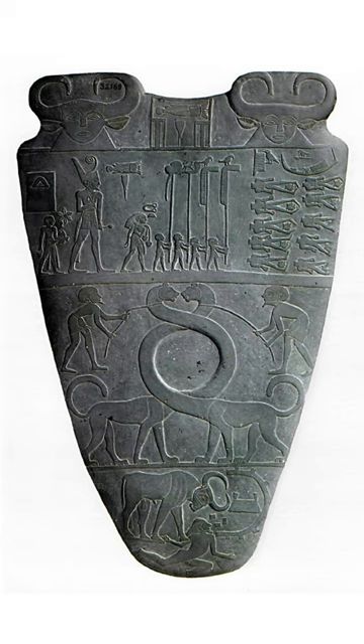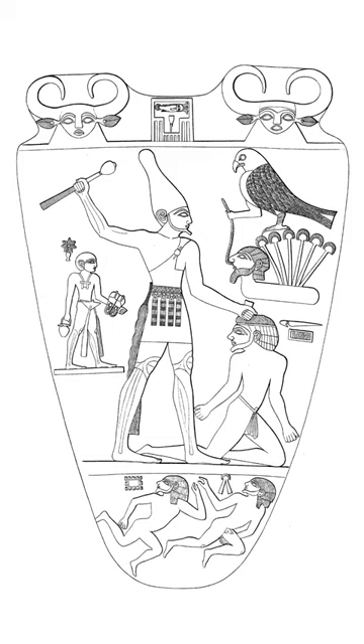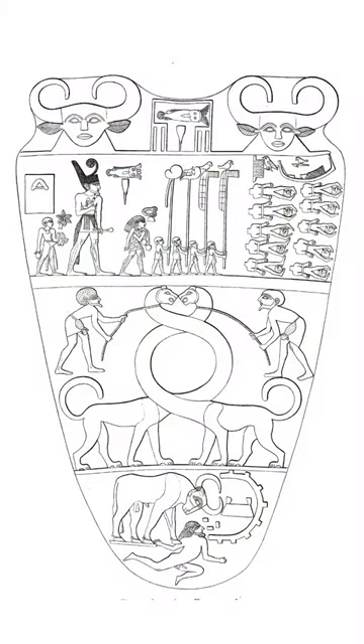Created during the First Dynasty, it depicts, in low relief, the unification of Upper and Lower Egypt under King Narmer. One side of the palette shows King Narmer under the protection of cow goddesses, wearing the tall conical crown of Upper Egypt. The other side shows him wearing the flat, square crown of Lower Egypt with a curly protrusion on its front.